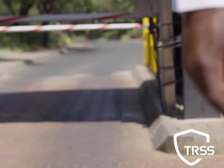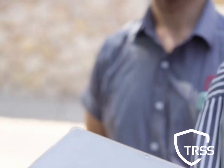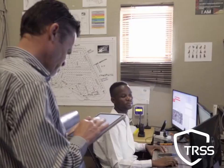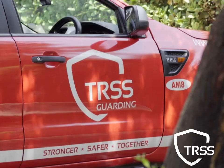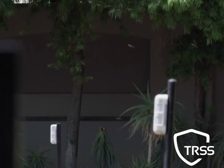At TRSS Guarding, we are your frontline defence. Our dedicated supervisors conduct regular inspections to ensure top-tier security. A TRSS Guarding vehicle is always on standby inside the protection zone.